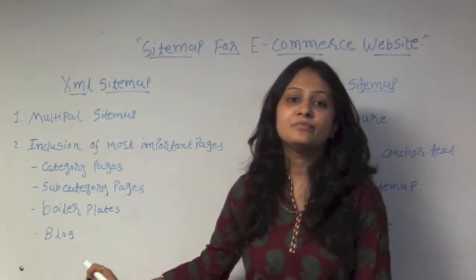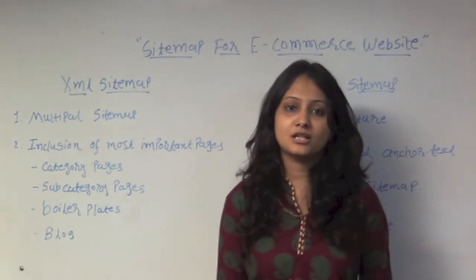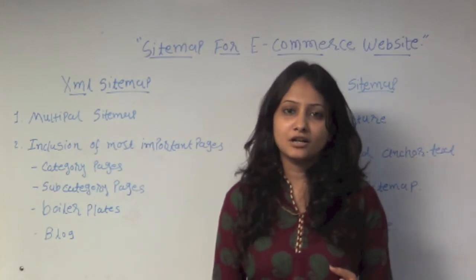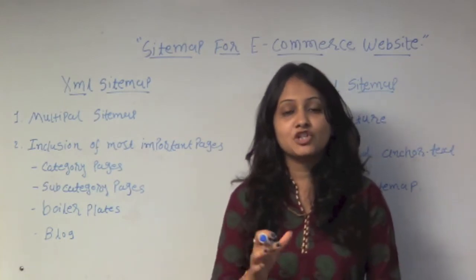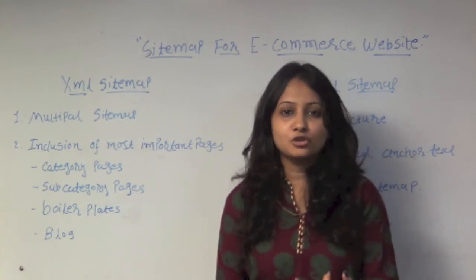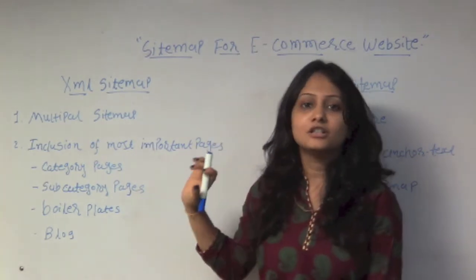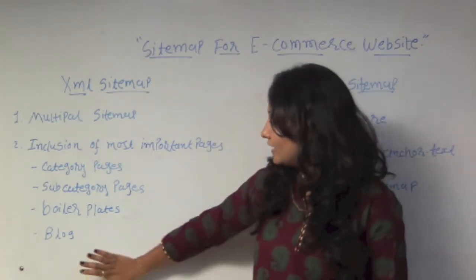Third, boilerplates. In boilerplates you can add information such as Contact Us and About Us — the kind of information that allows users to easily contact you and reach your e-commerce website through the XML sitemap.